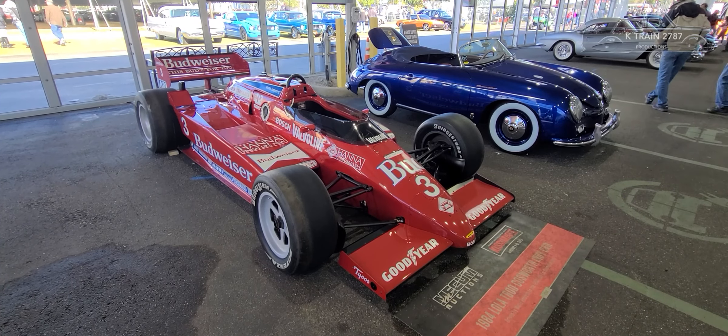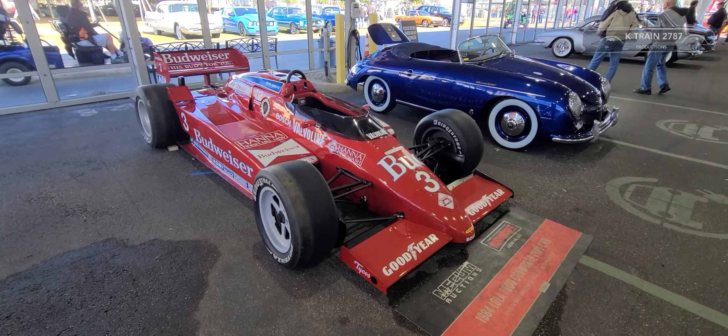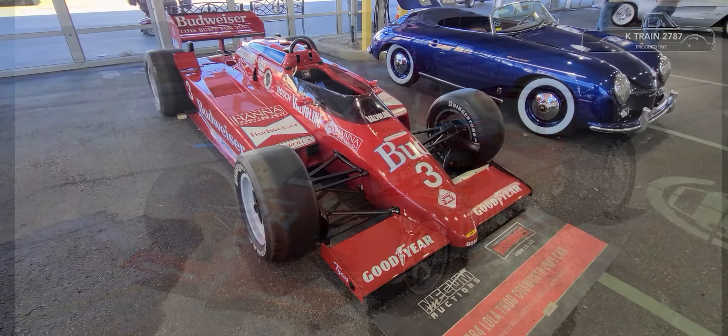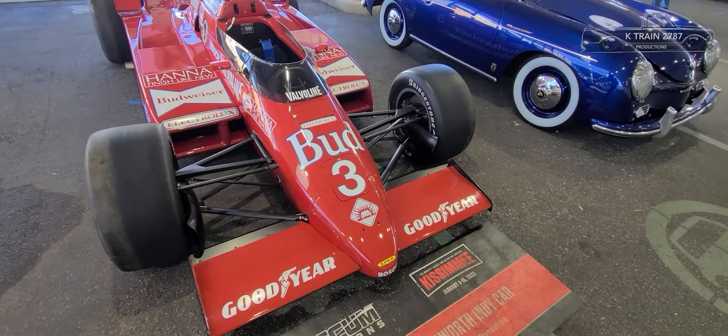Here's some racing history right here — this is Mario Andretti's 1984 Indy car championship-winning race car, campaigned during the 1984 CART World Championship season. This is a Lola chassis with a Cosworth engine and Lola bodywork.